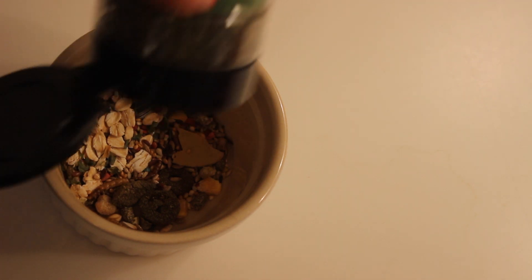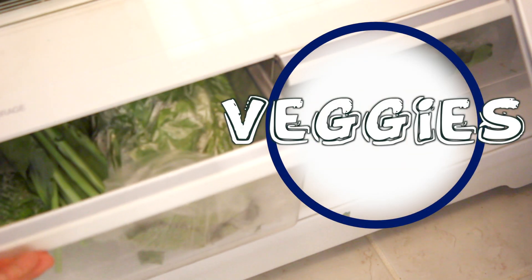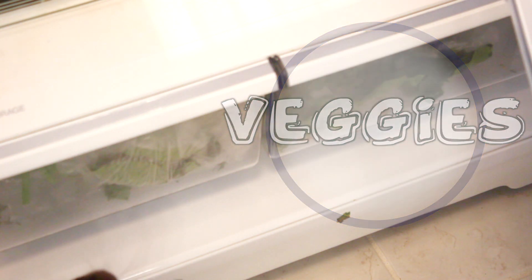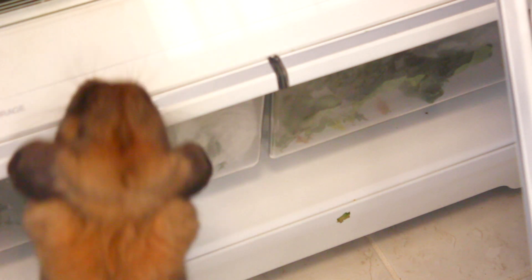I keep my veggies in the fridge. These are actually kiwi and other veggies, but I also like to give Sadie veggies from time to time to keep variety in her diet.